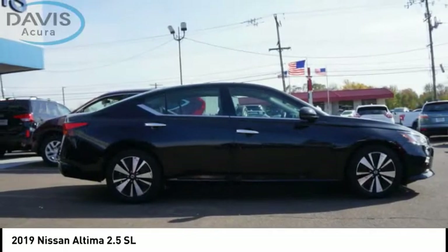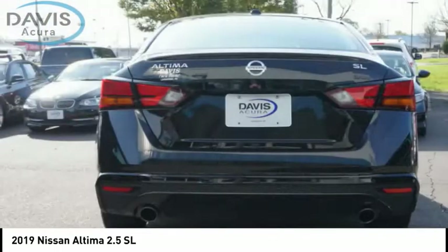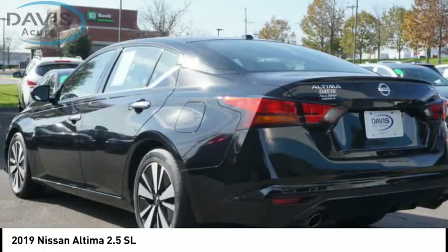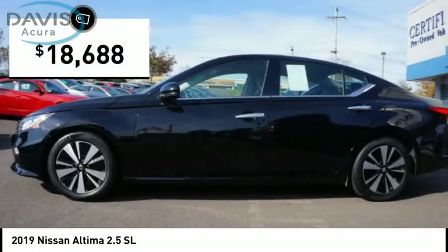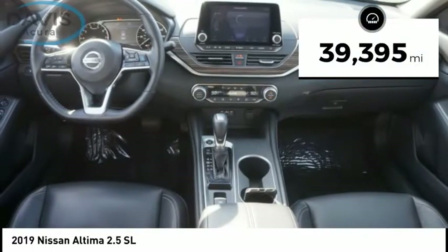Combine that with a powerful engine and standard airbags and over 5,000 quality and performance tests, and you'll see the Nissan Altima is made to drive and built to last, and is priced below $20,000. This vehicle has less than 40,000 miles.